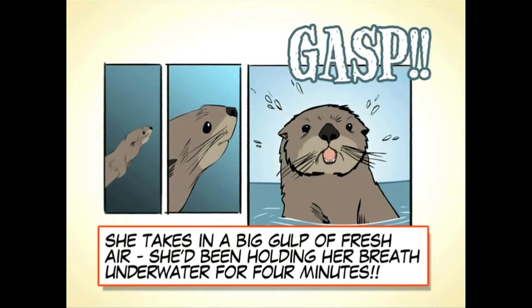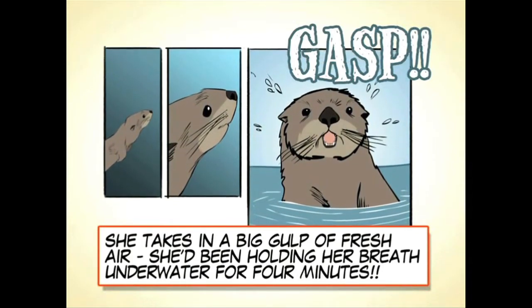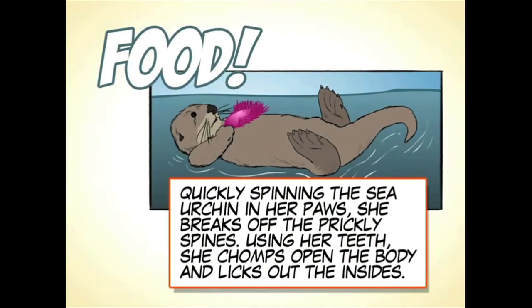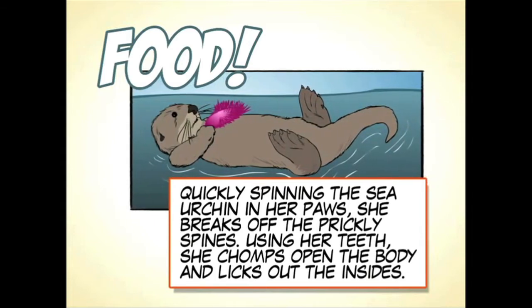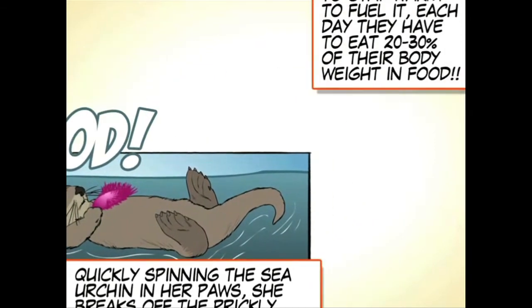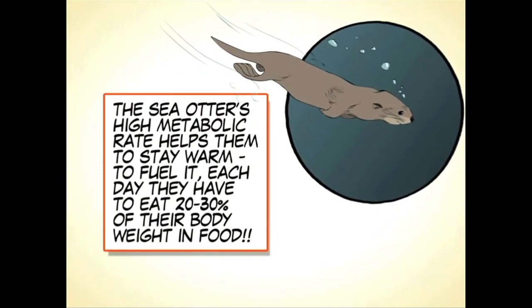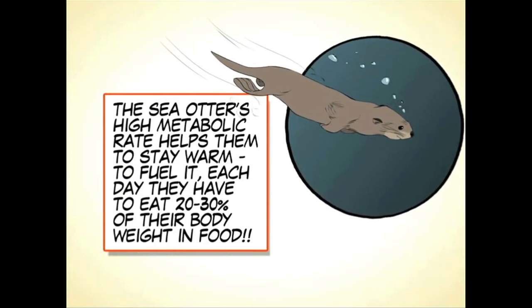She takes in a big gulp of fresh air — she's been holding her breath underwater for four minutes. Quickly spinning the sea urchin in her paws, she breaks off the prickly spines. Using her teeth, she chomps open the body and licks out the insides. The sea otter's high metabolic rate helps them stay warm; each day they have to eat 20-30% of their body weight in food.